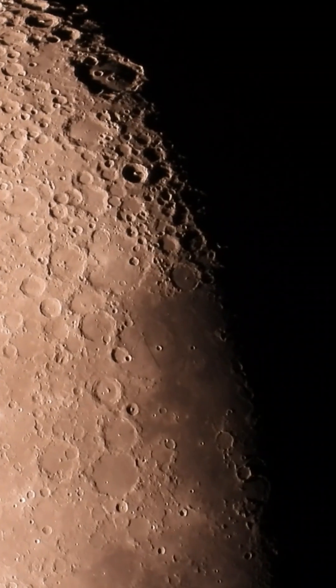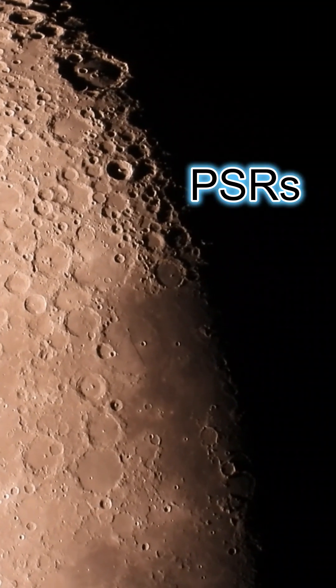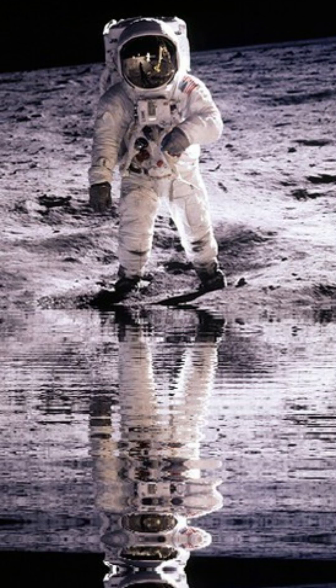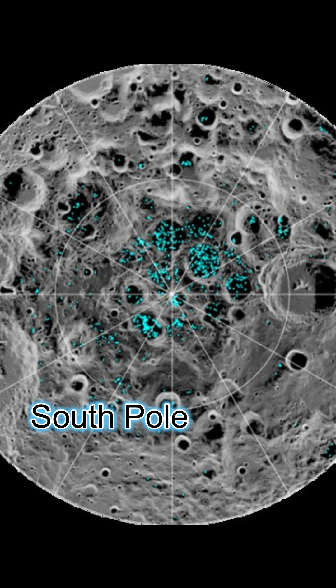Mission planners are looking for spots where there is easy access to solar energy, good communication linkage with Earth, and areas near permanently shadowed regions, also called PSRs. Researchers believe that PSRs likely contain water ice deposits that can be used to survive. NASA is planning to make the base at the moon's south pole, which is also a PSR.